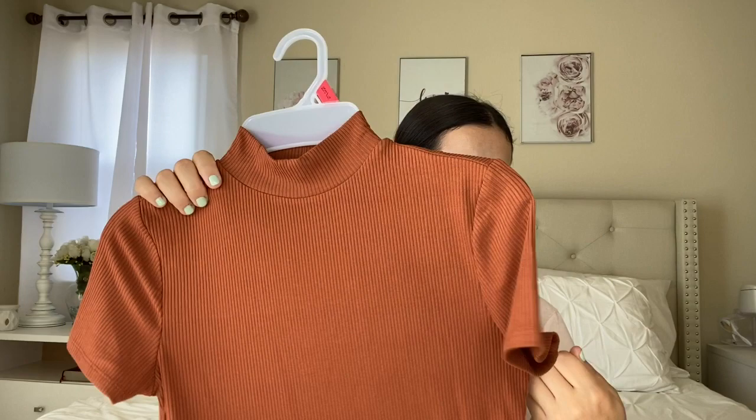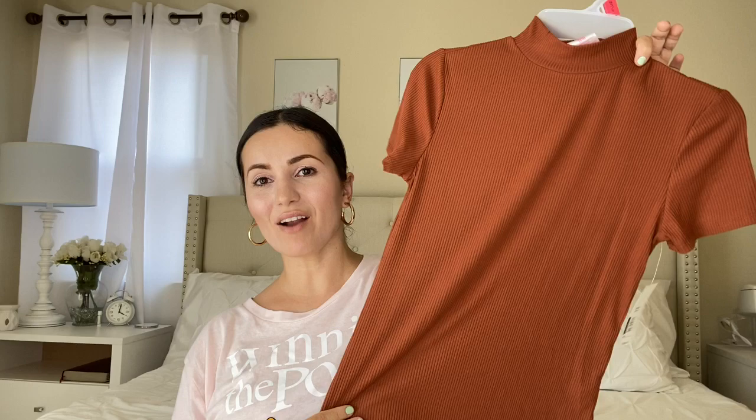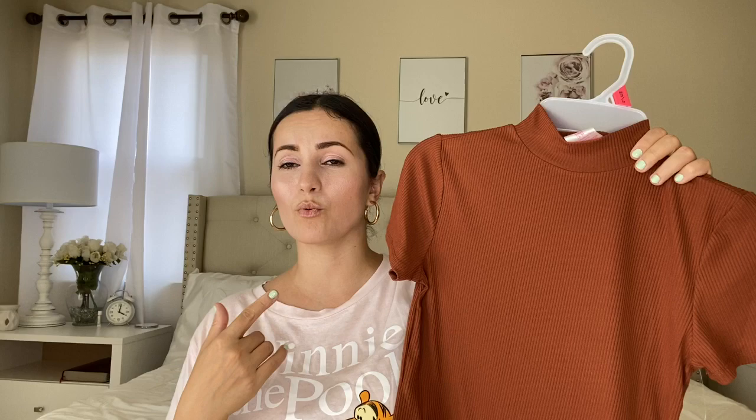I got this top for my daughter. It is a ribbed mock neck and it was $7.96 by No Boundaries. My daughter loves these types of tops tucked into jeans and I think it looks really cute. Super affordable. I love mock necks — they're so flattering on anybody, very slimming, and make your neck look chic and put together. It does come in multiple colors including leopard and black. I recommend sizing up. Beautiful color especially for fall.